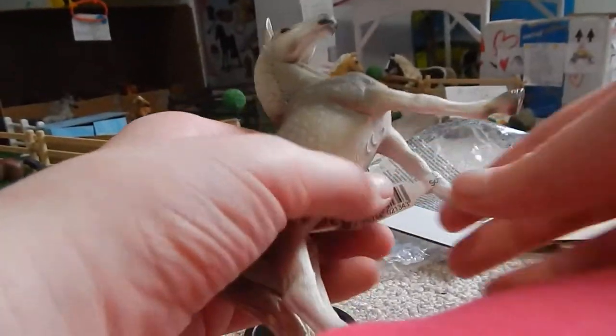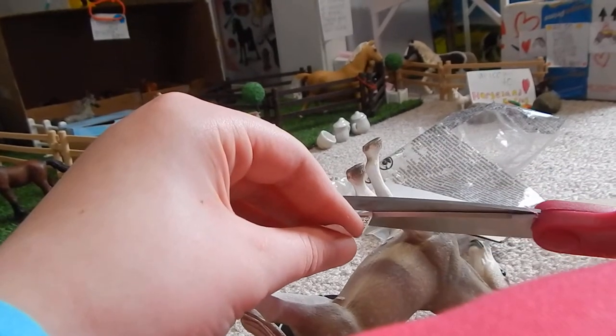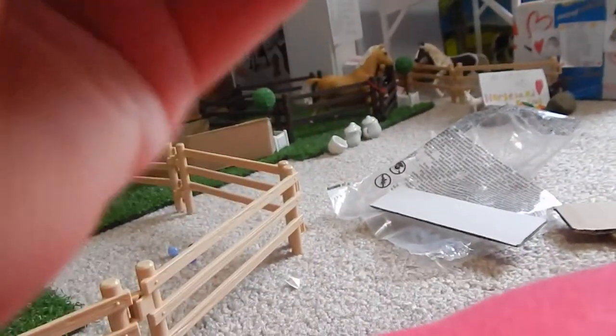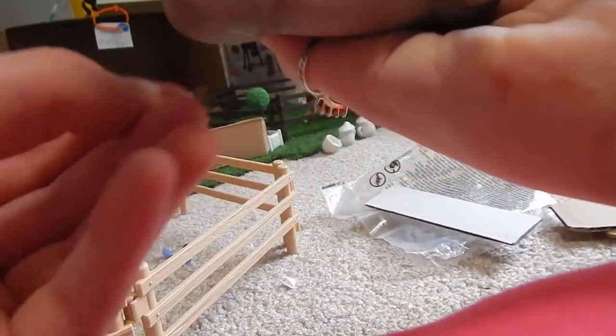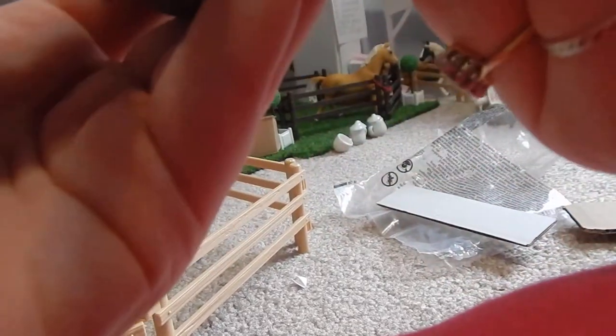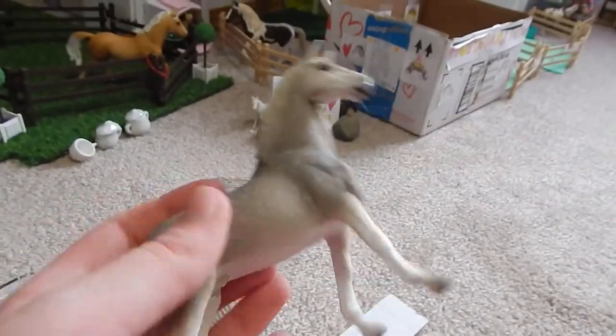Now I'm going to take his tab off. I need some scissors to get that. When they're brand new, they always come with a Shlyke tag wrapped around one of their ankles. Get off my Holsteiner Gelding. Now it's stuck to my finger.